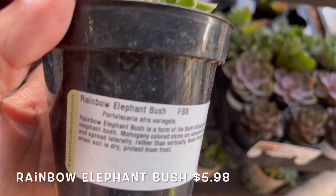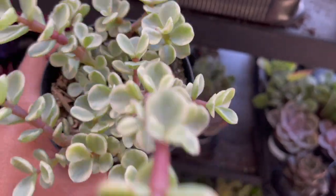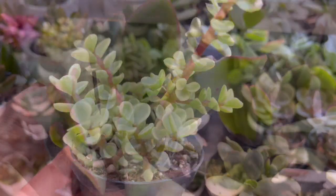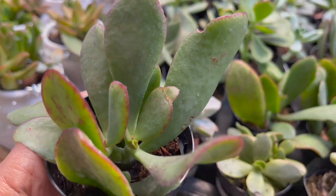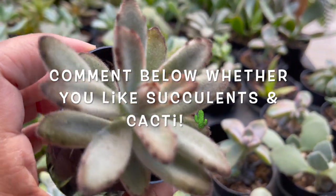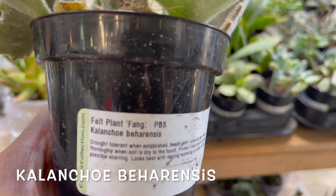Rainbow elephant bush. This one's a Crassula species. Kalanchoe chocolate soldier. And another type of Kalanchoe.